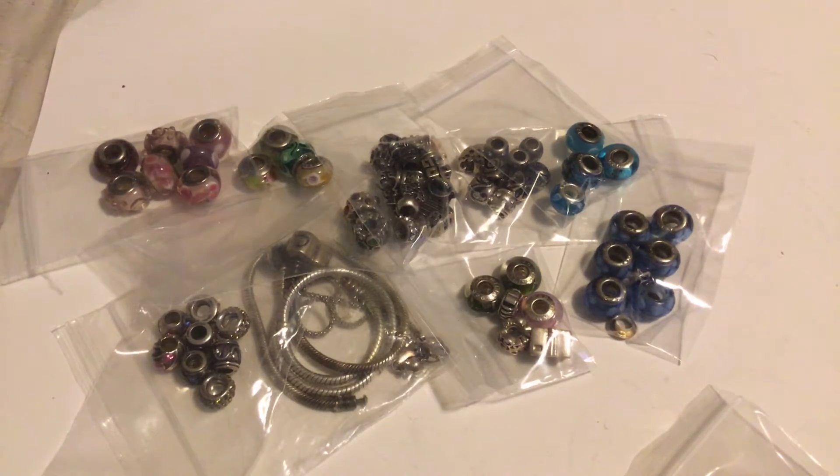All right everybody, here we have all nine-to-five sterling charms and beads and a few bracelets. These are going to be priced differently. I am going to sell them individually and in lots. They are not Pandora — there are some Chamilia and some Zabel, and I will point those out.